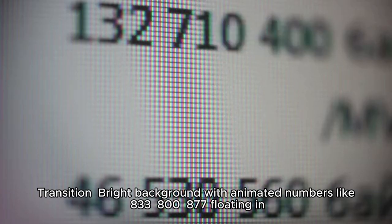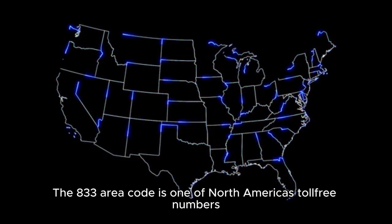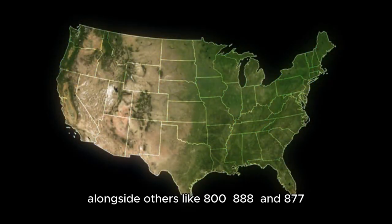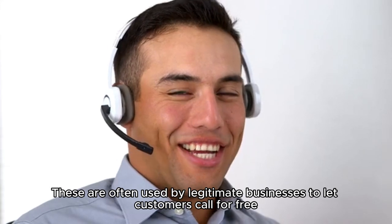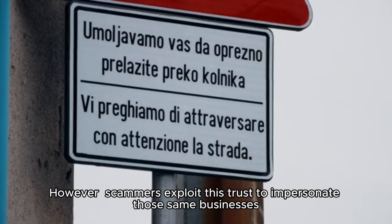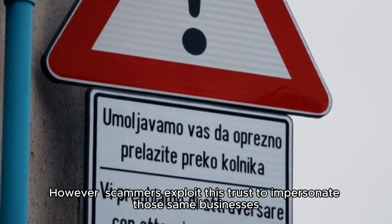The 833 area code is one of North America's toll-free numbers, alongside others like 800, 888, and 877. These are often used by legitimate businesses to let customers call for free. However, scammers exploit this trust to impersonate those same businesses.